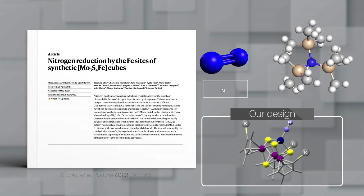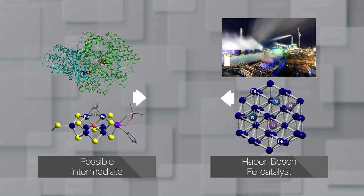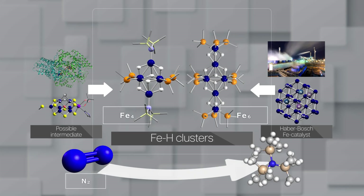Our clusters reduce nitrogen, and it was a breakthrough published in Nature. Speaking of nitrogen reduction, you know the enzyme and the Haber-Bosch process — their reaction conditions and mechanisms are different. However, they commonly use multiple iron atoms and bridging hydrogen atoms. With these components, we synthesized molecular entities and demonstrated nitrogen reduction. So we can learn from enzymes and industrial catalysts to develop new approaches.